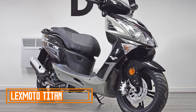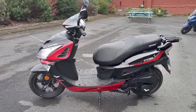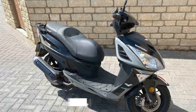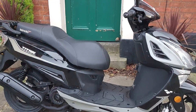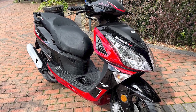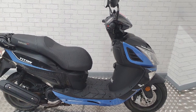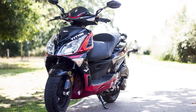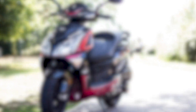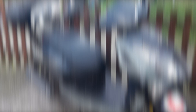Number four: Lexmoto Titan. The Lexmoto Titan 125 is a popular choice for new riders and commuters alike. It is a well-built and reliable scooter with a comfortable ride and plenty of storage space. Performance: the Titan is powered by a 125cc air-cooled engine that produces 5.4kW of power, enough to propel the scooter to a top speed of around 60 mph, which is more than sufficient for city riding. The engine is also very fuel-efficient, with riders reporting up to 90 mpg. Handling: the Titan has a comfortable upright riding position and a well-balanced chassis, making it easy to ride and maneuver even in busy traffic. The scooter also has good ground clearance, so there is no need to worry about scraping the bottom over bumps or potholes.